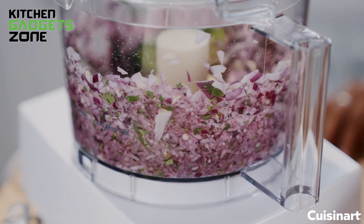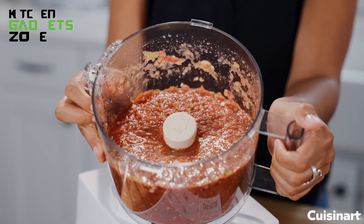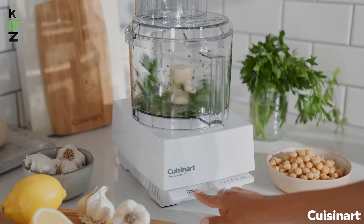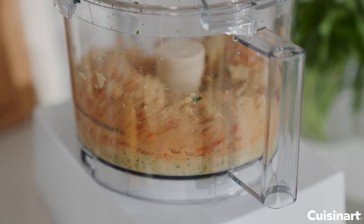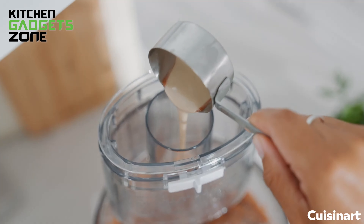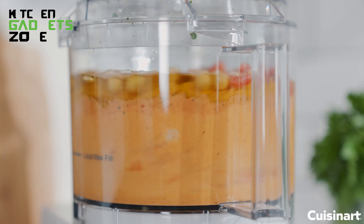You'll find the included accessories quite handy, like the stainless steel slicing discs for thin and medium slices, a shredding disc, and a chopping mixing blade. The small and large pushers help you work with various ingredient sizes, while the detachable disc stem simplifies cleanup. With the compact flat cover, storage becomes easy. This food processor is user-friendly and easy to clean, comes BPA-free, with a full 5-year motor warranty and a limited 3-year warranty on the entire unit.